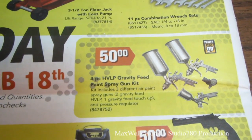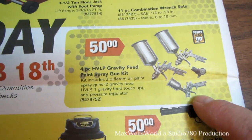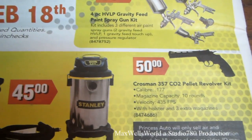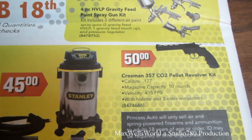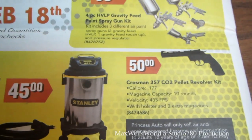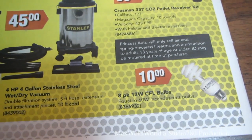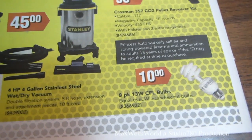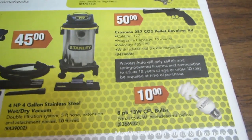There's a four-piece HVLP gravity-feed paint spray gun set — paint gun, primer gun, touch-up gun, and regulator. Right below it is a Crosman 357 CO2 pellet revolver kit, .177 caliber, 10-round magazine, 535 fps velocity, on for $50. There's also an eight-pack of 13-watt CFL bulbs for $10 — equivalent to 60-watt bulbs, great for cutting electrical consumption.